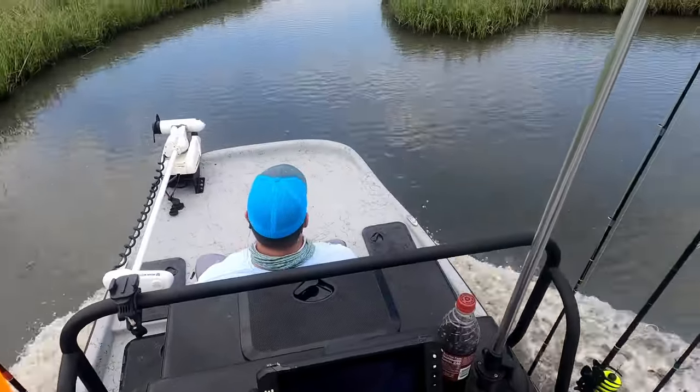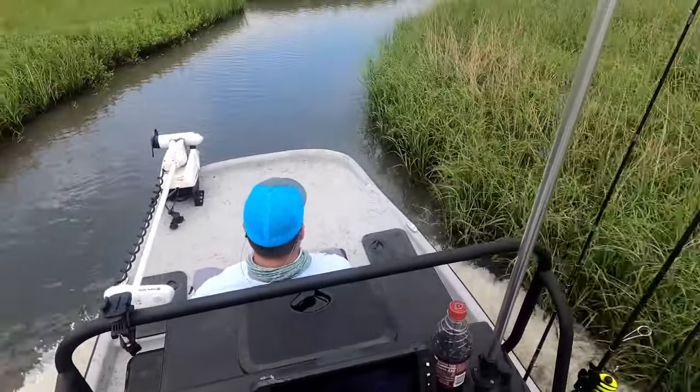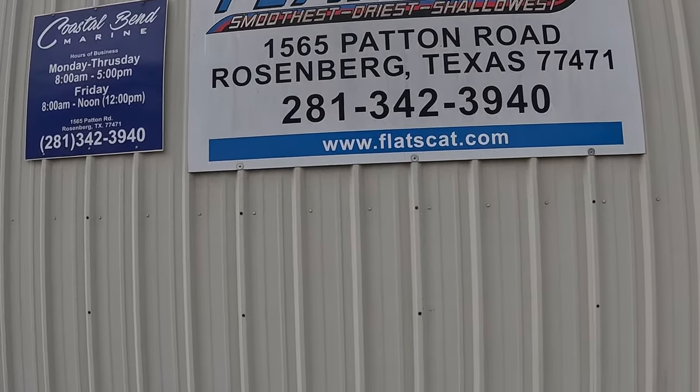I've got something exciting to show you today. I was recently contacted by a guy named Chris Mapp, and Chris is the newest owner of Flats Cat Boats. You guys know I run a Flats Cat everywhere I go — I talk about it all the time, I love my boat. He and I have been talking over the last few weeks and he's invited me to come down to where Flats Cats are made. I want to show you around, show you what they've got going on and introduce you to some of the new stuff that's happening with Flats Cats.